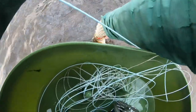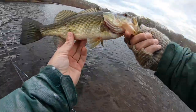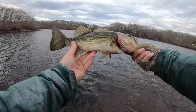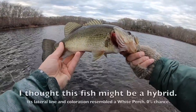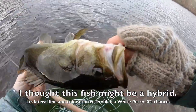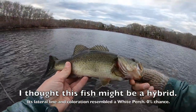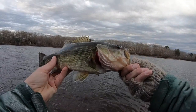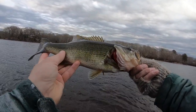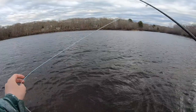It's a largemouth bass. There we go. Look at that — that's a good fish. There we go. It's dark. Beautiful fish. Get out of here. Glad I caught that.